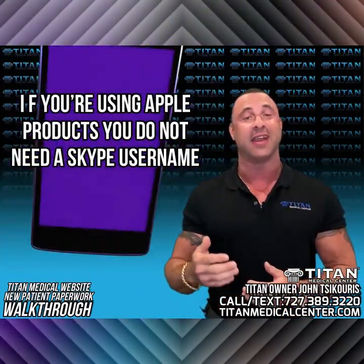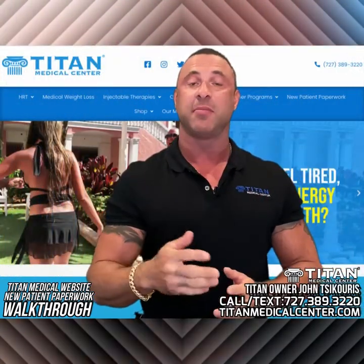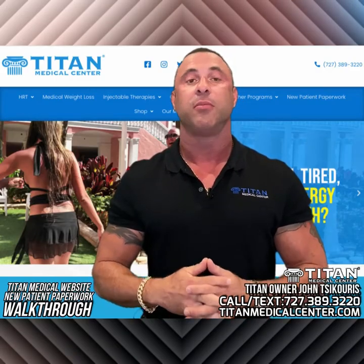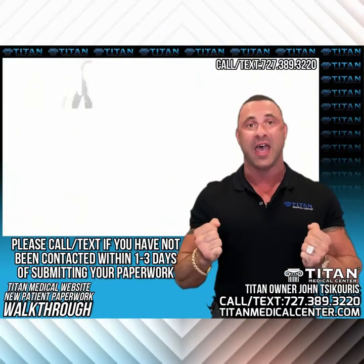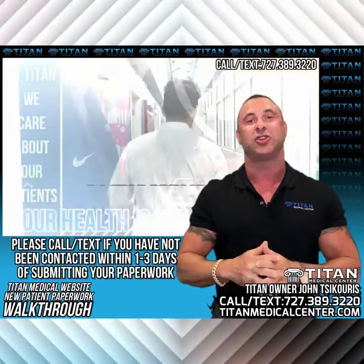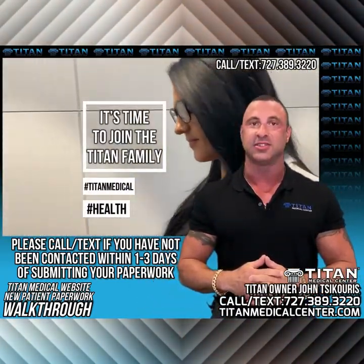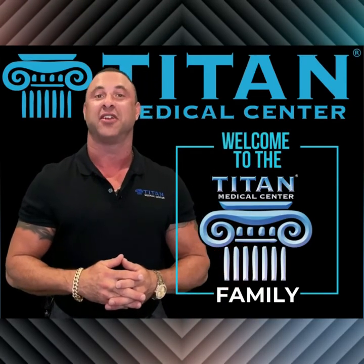If you're going to use an Apple product like an iPhone or iPad, you don't need a Skype username. If you've submitted the new patient paperwork and have not received a call or text from Titan Medical Center, please call or text us to make sure we did in fact receive your paperwork. We would hate for you to go through this process and not be able to get the therapies you want. I hope this has helped, and we look forward to having you part of the Titan Medical Center family.